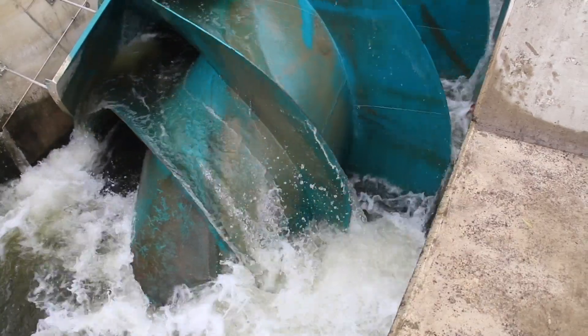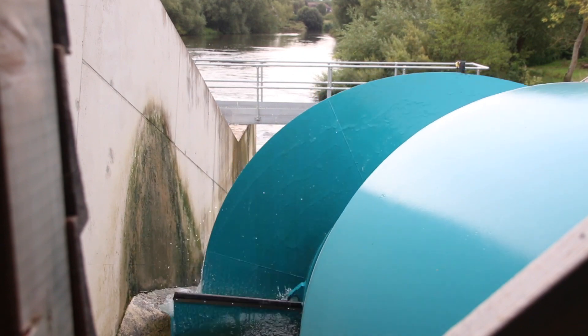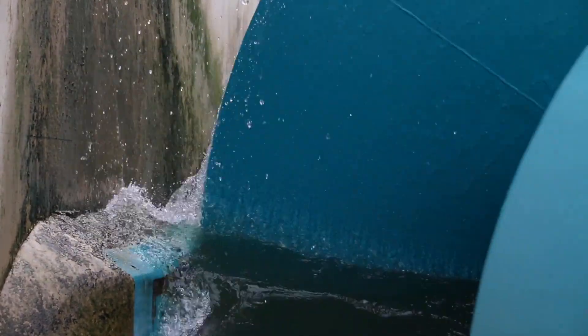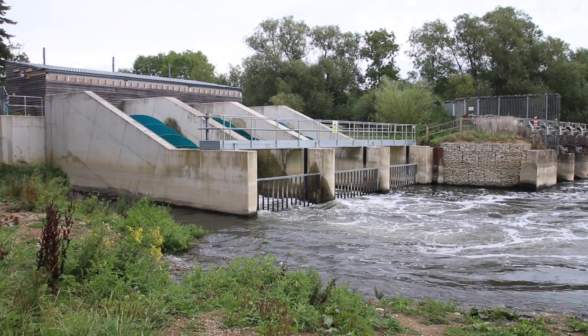The electricity that the hydro generates is exported directly to the grid, where it is then sold on to energy consumers. The speed at which the screws turn is dependent on the flow in the river, and so the amount of energy that the hydro generates fluctuates throughout the year, peaking during the winter and early spring, when there has usually been more rainfall.